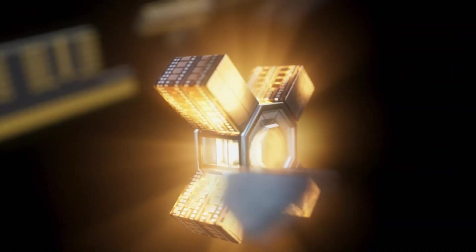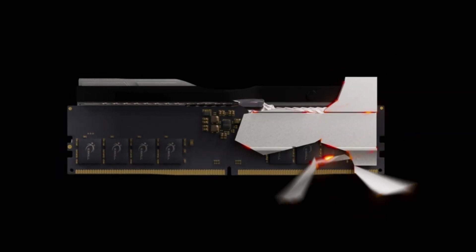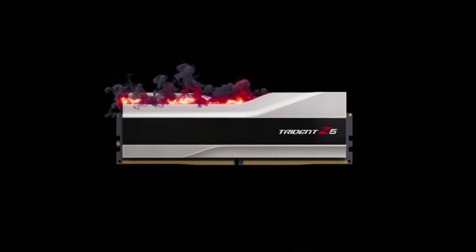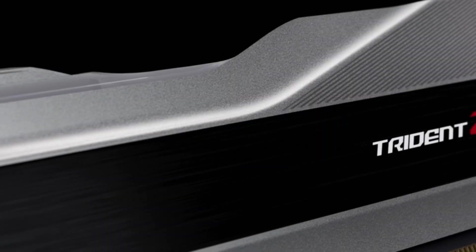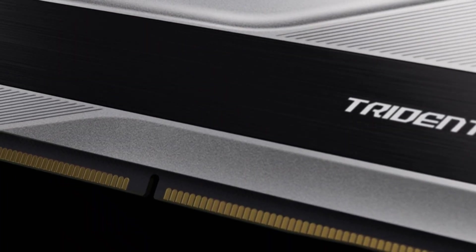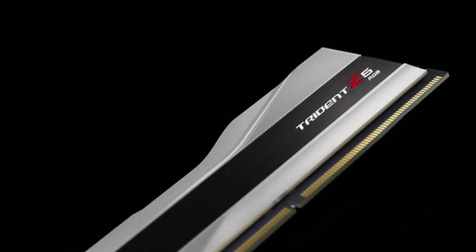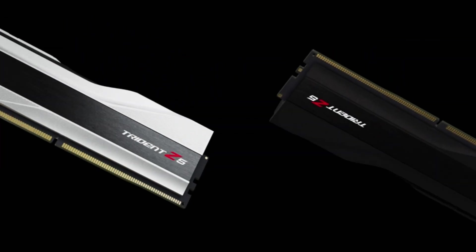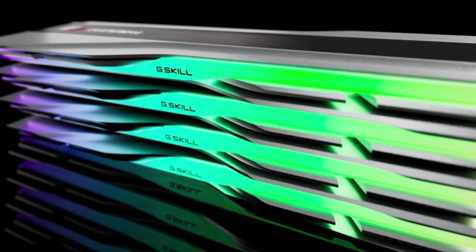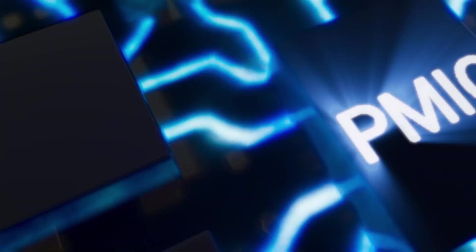Number 3: The G.Skill Trident Z5 RGB DDR5 Desktop Memory is high-performance gaming memory designed for Intel Z690–Z790 series chipsets with 12th–13th Gen Intel Core CPUs or newer. This 64GB kit contains 2x32GB modules with DDR5 6400 speed, CAS Latency CL32, at 1.40V with Intel XMP support. Enabling the XMP profile in BIOS will allow the memory kit to reach its rated overclock speed.